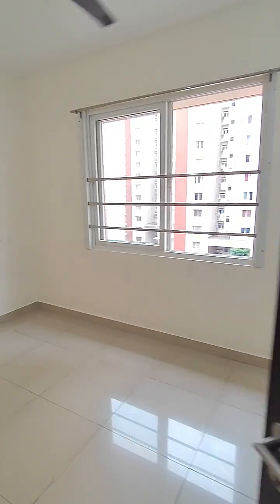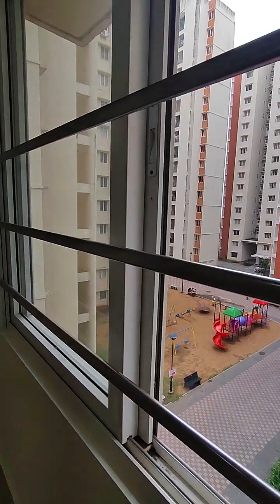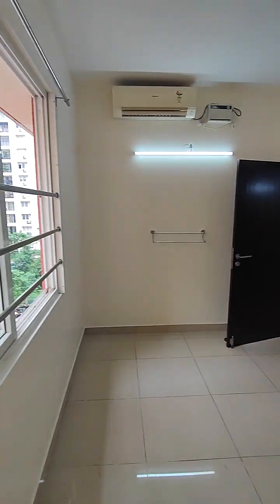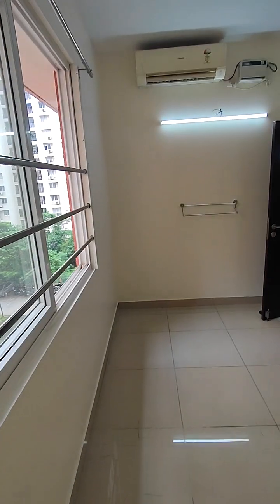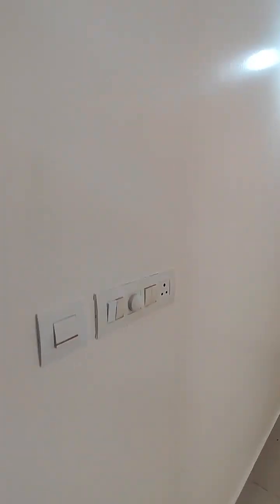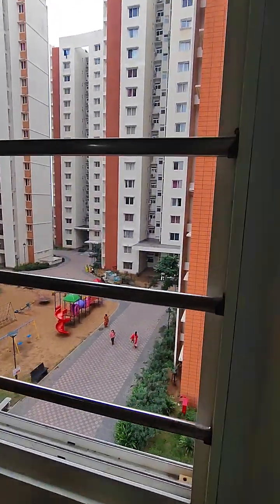Now this is the study room — very spacious, good enough for one person. You can also put two office tables here along with a bed and an office table cupboard. AC is also installed; in total there are four ACs installed in the flat. The view from here is again the kids' play area.